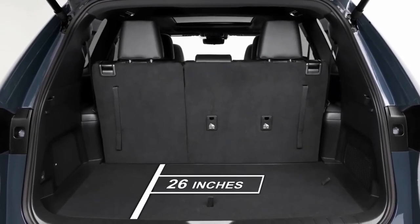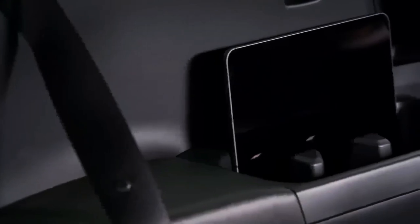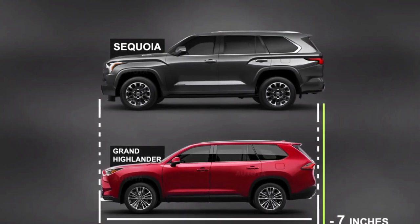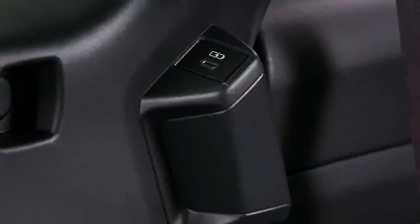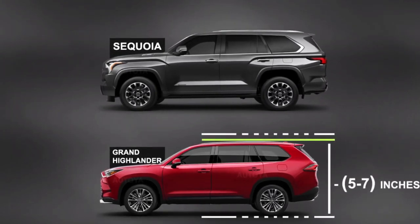Toyota will offer the Grand Highlander in XLE, Limited, and Platinum trim. Base-level standard equipment is impressive — it includes 18-inch alloy wheels, full leather seats, power-adjustable and heated up front, and a power tailgate. Higher models up the finery, including genuine leather and a panoramic moonroof. Pricing hasn't been announced; we should hear more this spring, but competitors start in the mid to high 30s, and we expect the Grand Highlander will be at the higher end of that range.